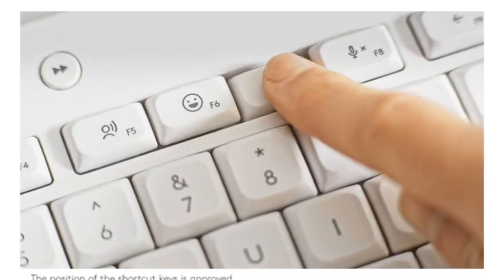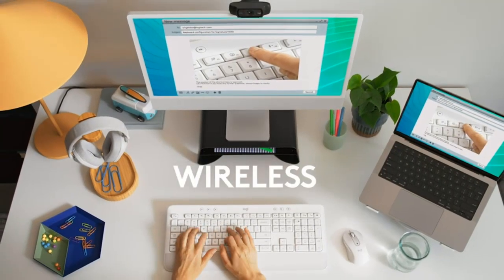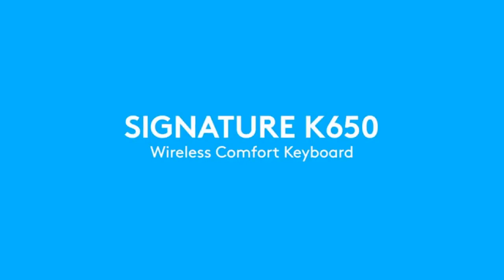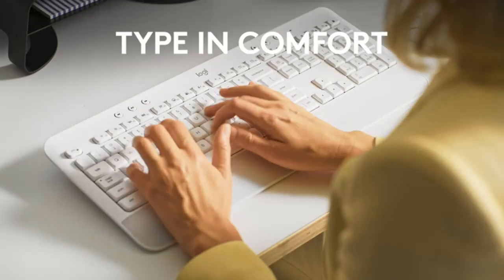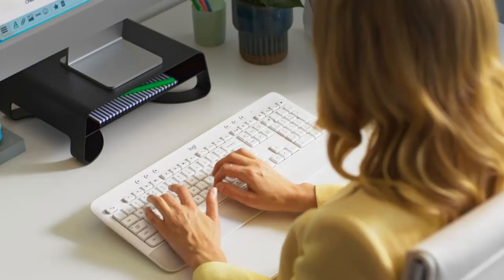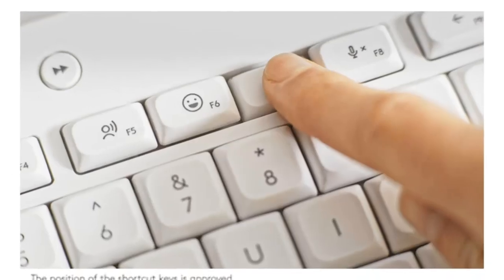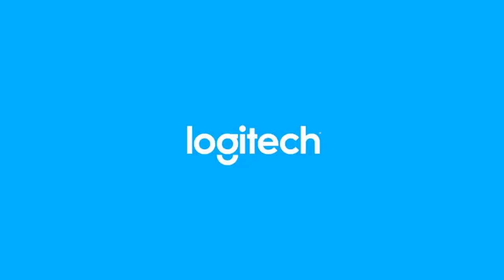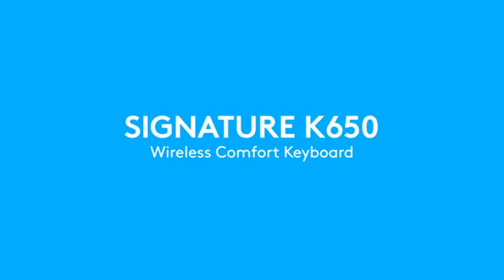Number five: Logitech Signature K650. Wireless keyboards tend to come at a higher price point, but you can still find good units on a budget, like the Logitech Signature K650. Thanks to its built-in wrist rest and multiple incline settings, you'll be comfortable typing all day. It also has deep-set keys that are easy to reach without having to tilt your wrists upwards.